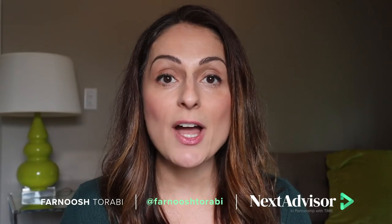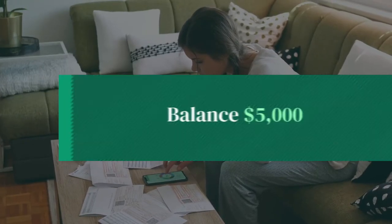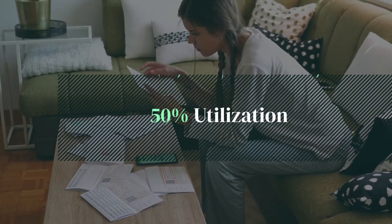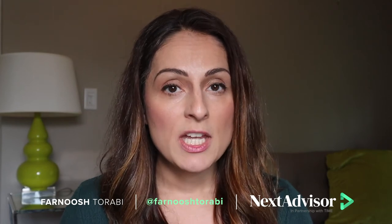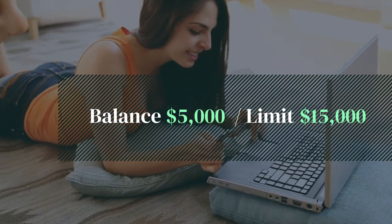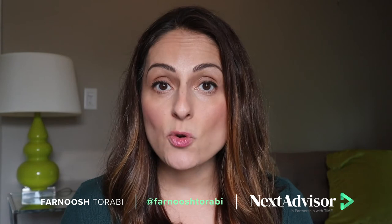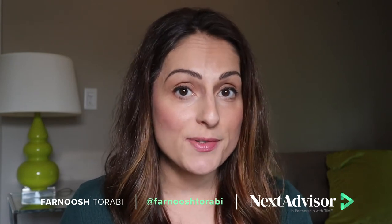Let's assume you get that credit limit increase — how is this going to help you? Here's an example. Let's say you have a balance of $5,000 on all of your cards and the limit on all of your cards totals $10,000. That means you are 50% utilized, and as we know, that's too high — your credit score might be losing some points because of this. If you get a credit limit increase of $5,000 and keep your balance at $5,000, your credit utilization drops to 33%. This drop has the potential to increase your credit score within the next one to two billing cycles.